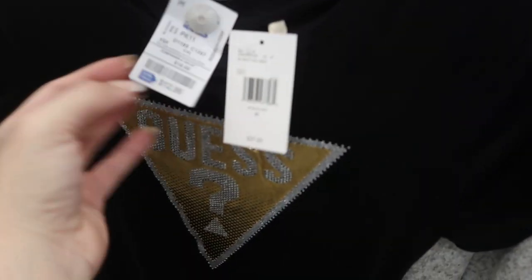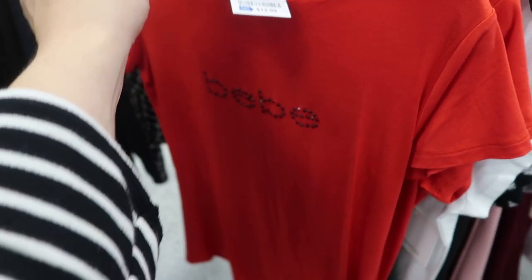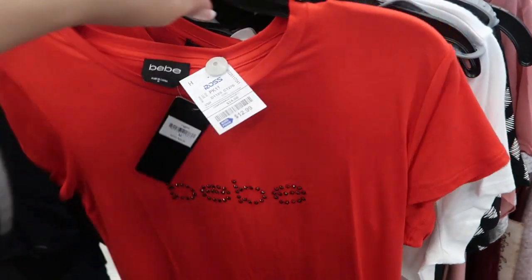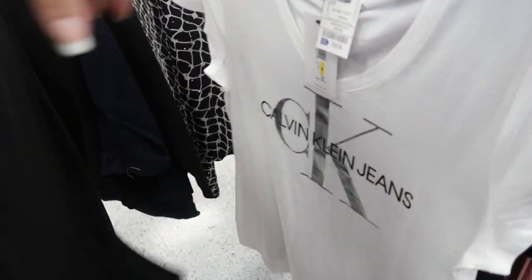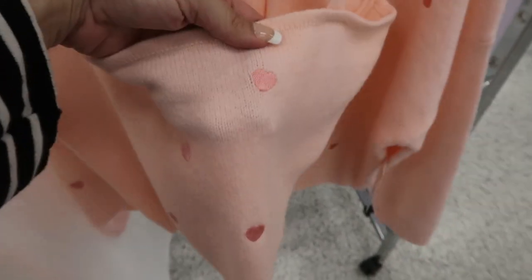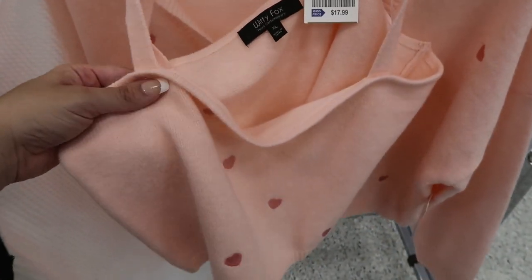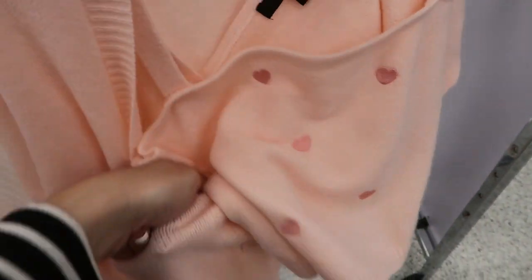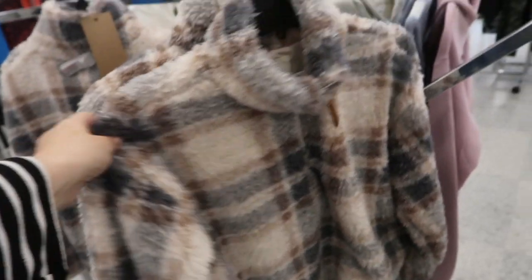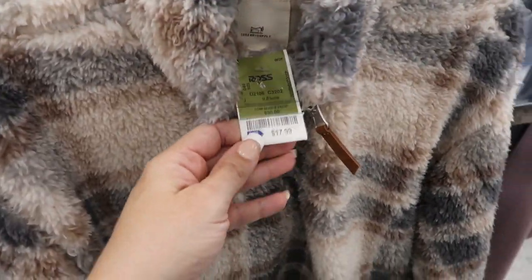The Guess logo tee is $12.99, retails for $27. Can somebody bring these BBTs back? This one's only $12.99 but I used to love those. How adorable is this two-piece set — it has a little tank top and the matching cardigan, it's $17.99. They also have a few of these Thread Supply pullovers and they're $17.99.